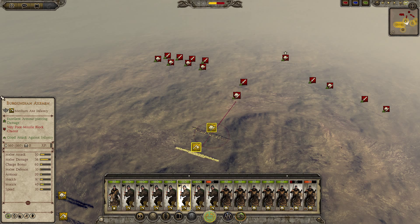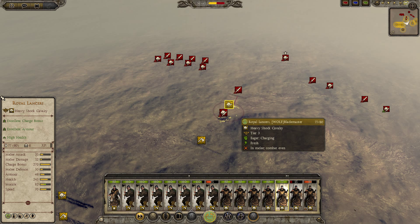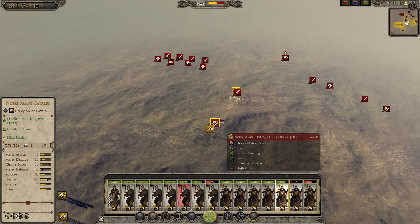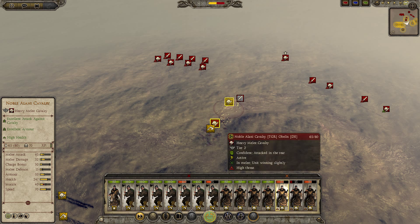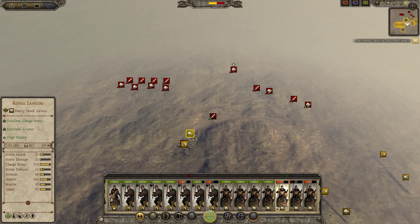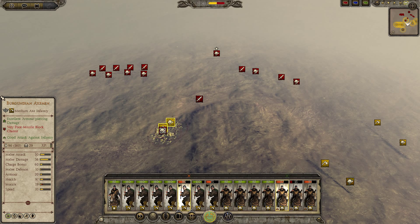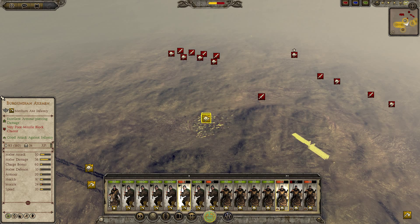Now we're seeing the impact of loose diamond formation against tight regular formation. My Royal Lancers were not in loose formation themselves. It seems that in tight formation the Royal Lancers take fewer casualties against loose wedge, and the end result is very similar to the original test with the Pushtik Ban and the Noble Alani.